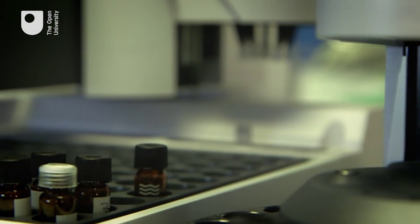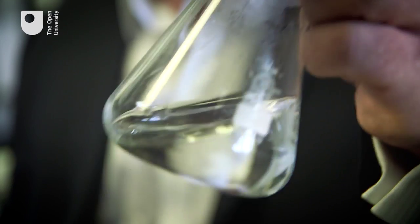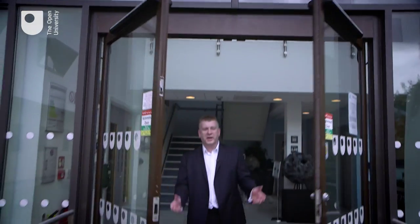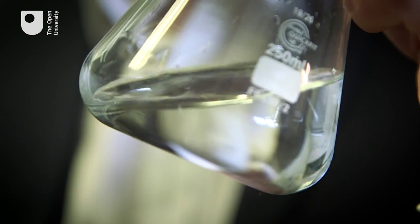Our sniffing robots have been used by perfumers in Paris to add to the information they get from human panels to help them optimise their perfumes. And so the expertise and know-how we've developed to analyse a far-away comet can be applied back here on Earth for important things like hospitals, submarines, and even perfumes.